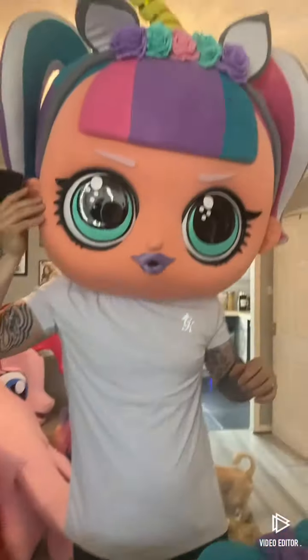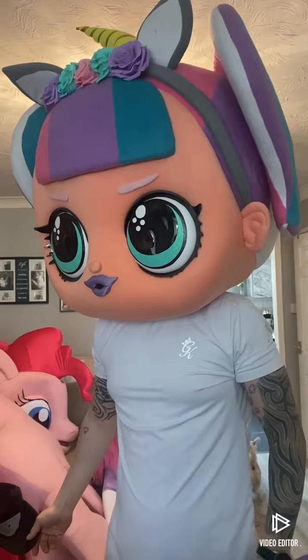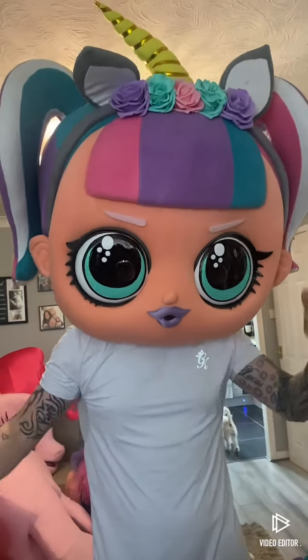I might just wear them around. Her unicorn thing needs straightening up, but yeah she looks really good.